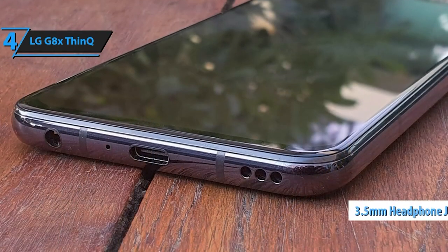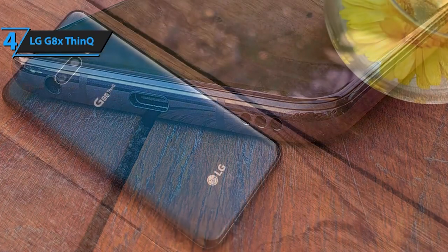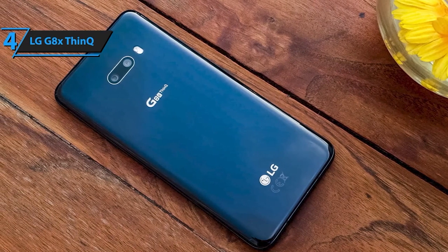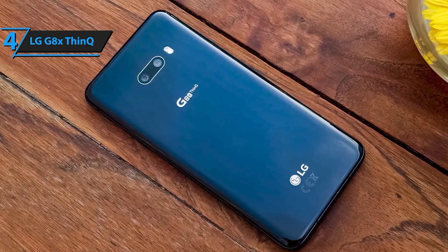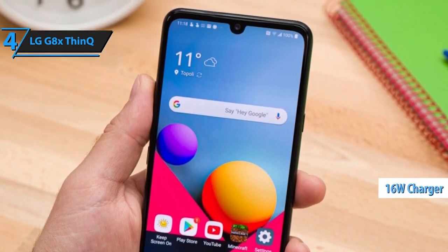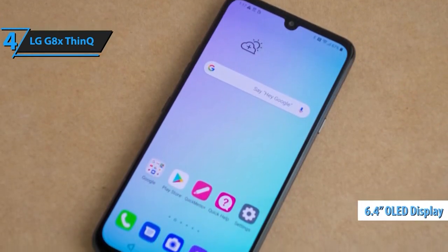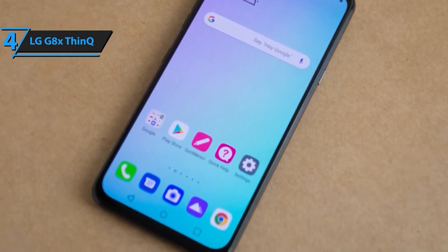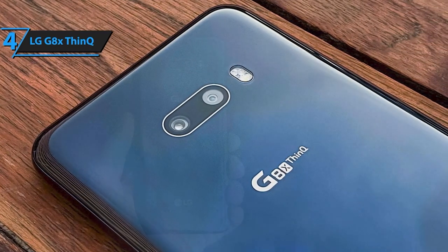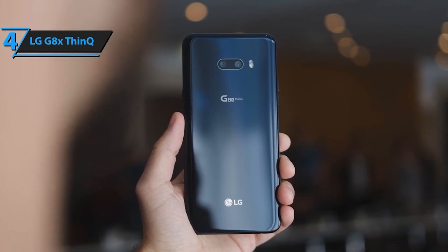The G8X ThinQ comes equipped with a dual rear camera setup featuring a 12MP standard angle lens and a 13MP super wide angle lens. Whether you're capturing landscapes or detailed close-ups, this phone ensures stunning shots. On the front, there's a 32MP selfie camera perfect for snapping those perfect selfies. The 4000 mAh battery keeps you going throughout the day. This phone is unlocked for most GSM carriers like AT&T and T-Mobile, equipped with Bluetooth 5.0 and a USB Type-C port. It initially comes with Android 9, upgradeable to Android 10.